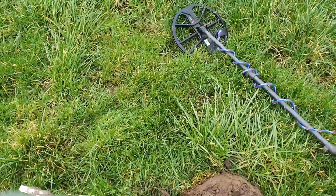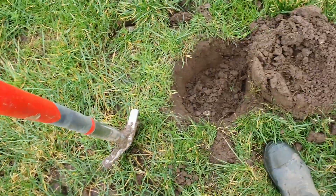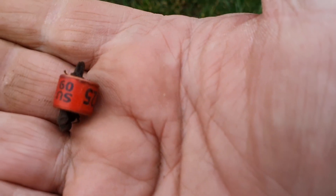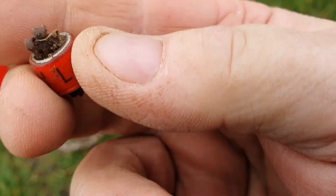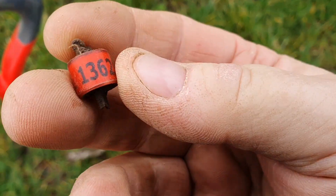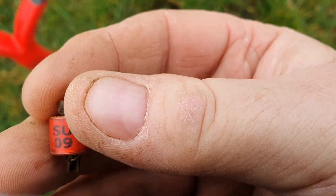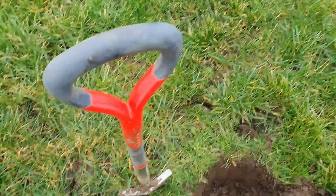Woohoo, get in! Pigeon ring with a leg bone still in it - ha! SU09... yeah, 2009. Moving on.